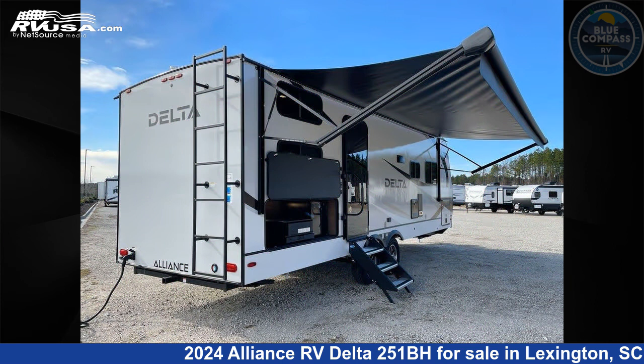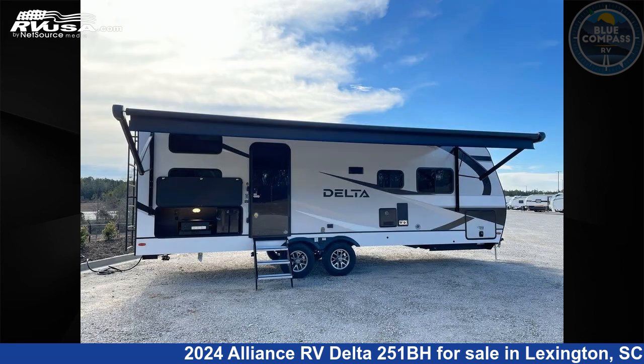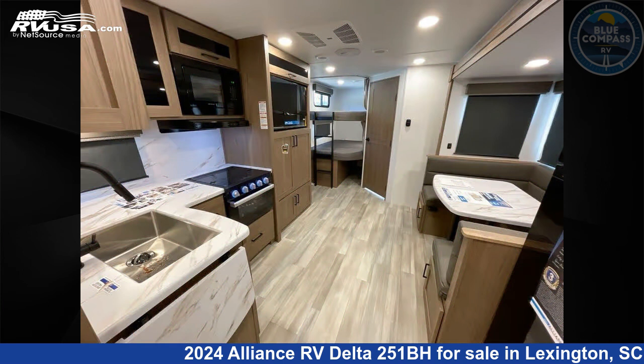This new Alliance RV is 29 feet 3 inches in length. The floor plan layout of this travel trailer features bunk beds.